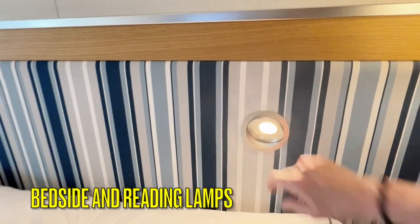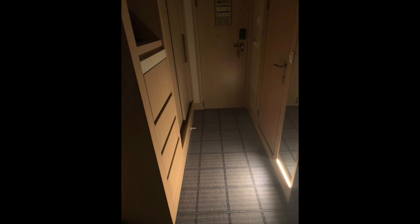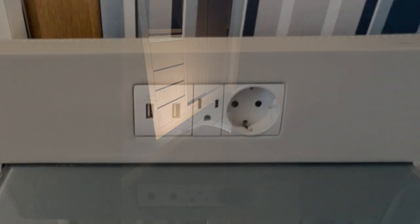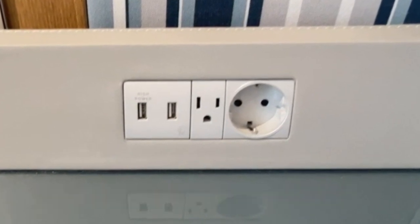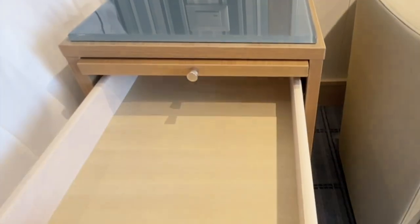Next to each bed is a reading lamp as well as light and nightlight switches. You can push a little button and turn on the nightlights in the bathroom as well as the room. One EU, one US, and two USB outlets are located in each nightstand, and there is plenty of storage in each nightstand as well.